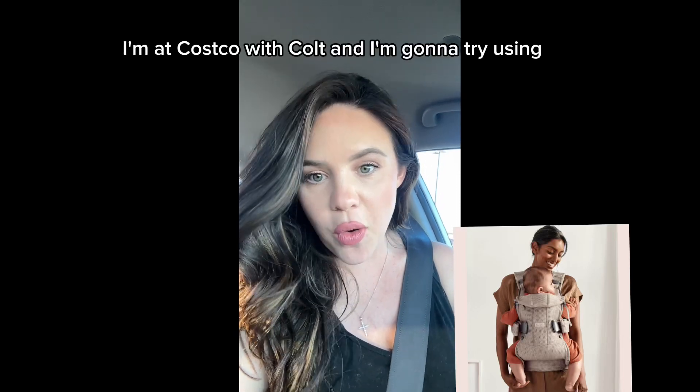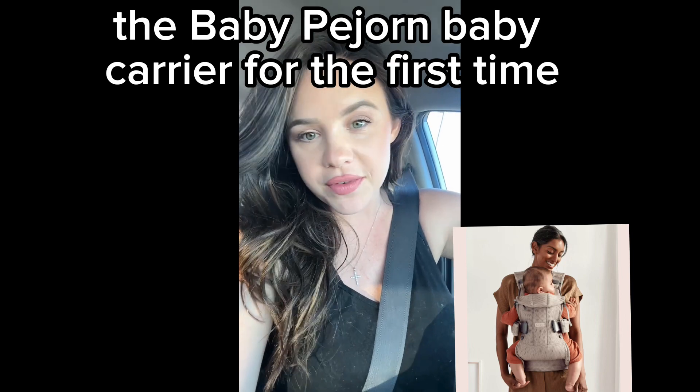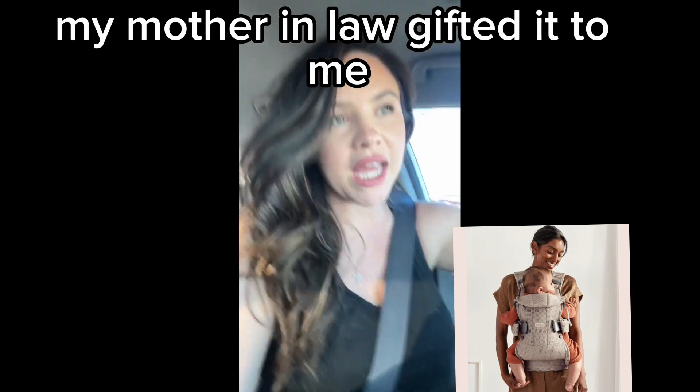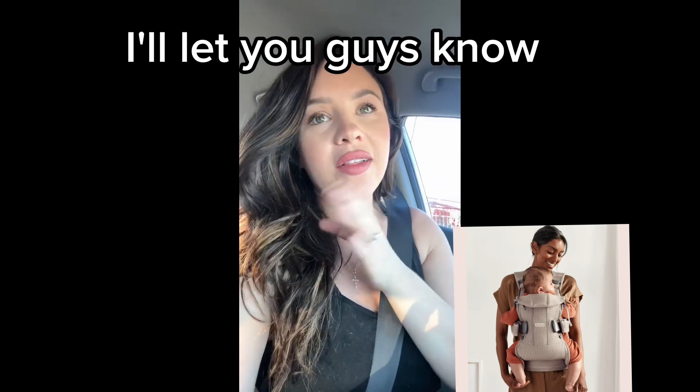I'm at Costco with Colt and I'm going to try using the Baby Björn Baby Carrier for the first time. My mother-in-law gifted it to me. I love it. I took it on a walk, so I'm going to see how it does in the store. I'll let you guys know.